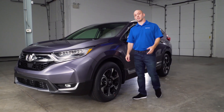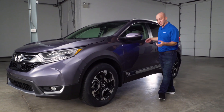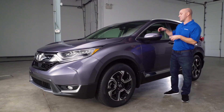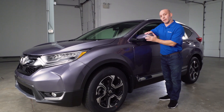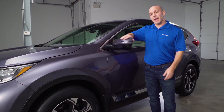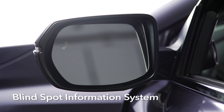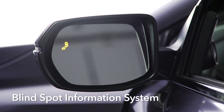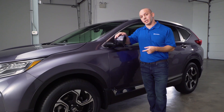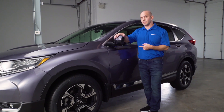Coming around to the side, I love Honda's new bold and aggressive styling starting with these 18-inch alloy wheels. Honda kept the side mirrors foldable forward and backward, but they've added a turn signal indicator and blind spot information on the passenger side and driver side. If someone's in your blind spot, this will light up, and if you put your turn signal on it'll actually audibly tell you someone's there.